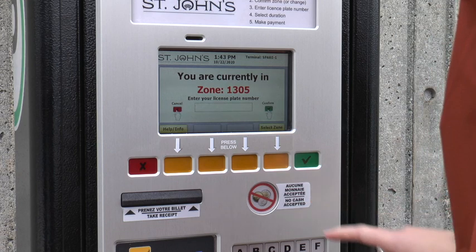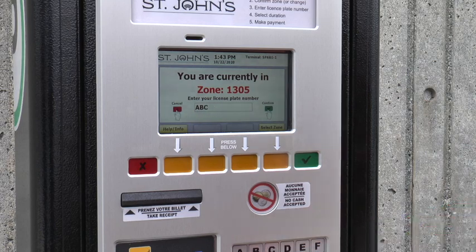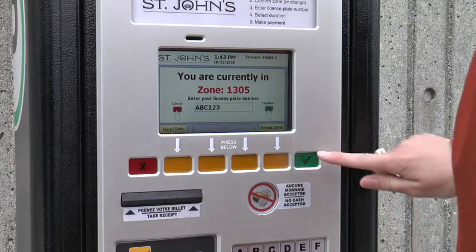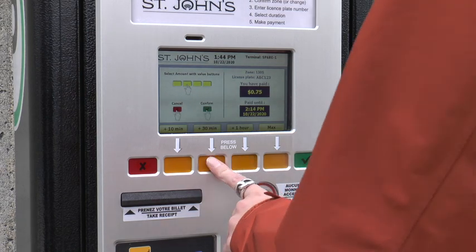Start by choosing your payment method and confirm the zone you are parked in. Enter the license plate number of your car and ensure the correct zone is selected. The pay station will automatically choose the local zone. Choose the length of time you'd like to park and pay with your preferred method.